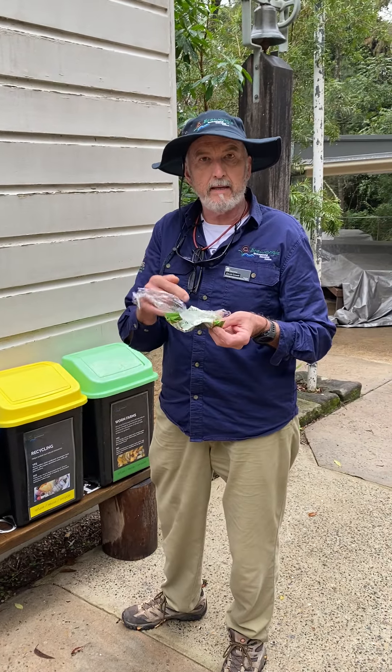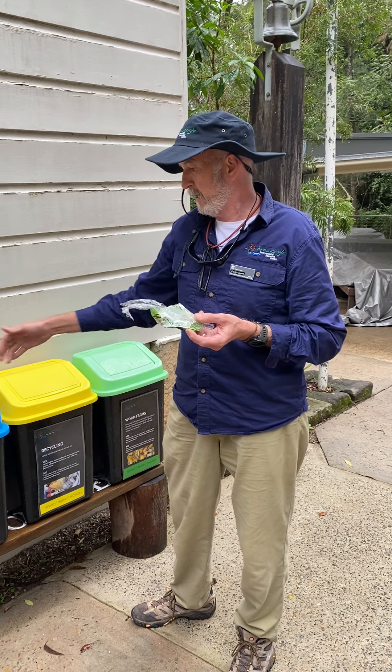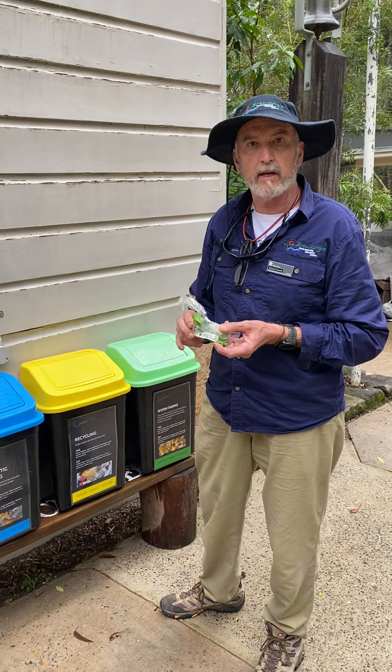Crunchy plastic we can recycle as well, if we put it into the soft plastic recycling bin.